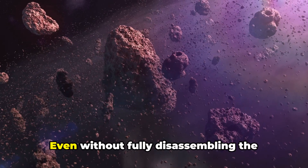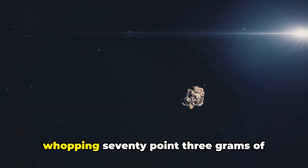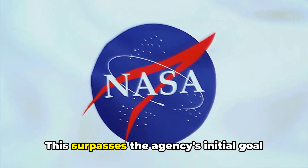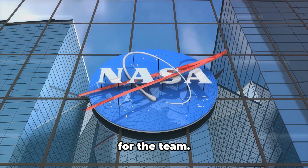But the triumph doesn't stop there. Even without fully disassembling the sampler head, they've managed to collect a whopping 70.3 grams of asteroid material. This surpasses the agency's initial goal of 60 grams, marking another victory for the team.